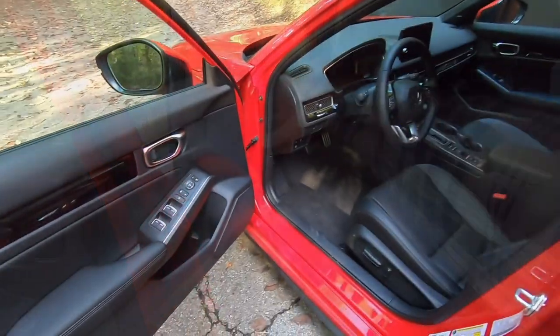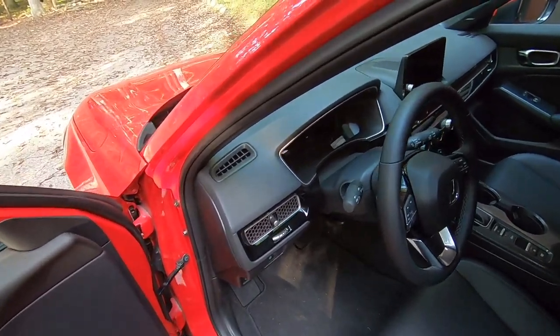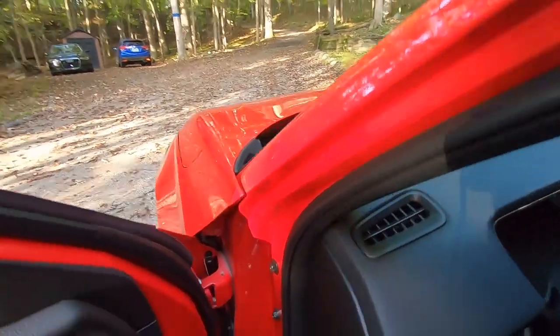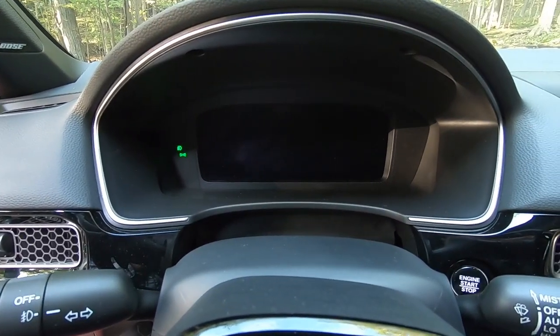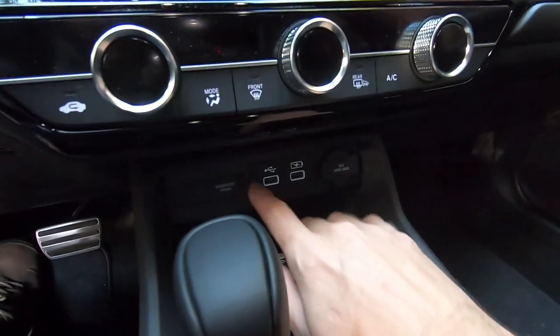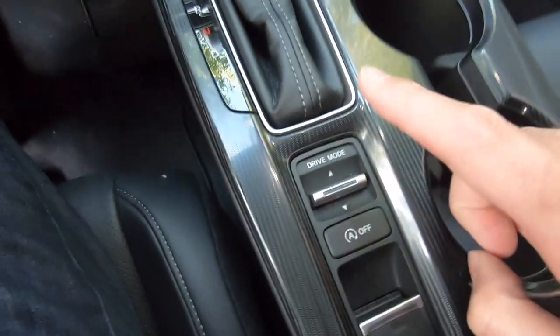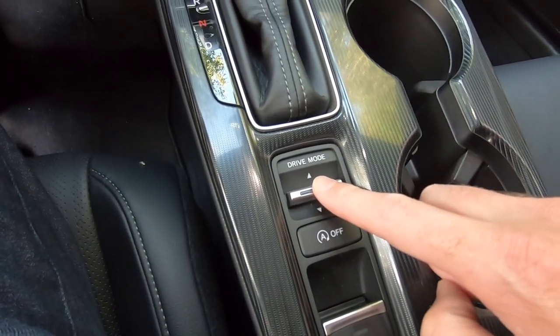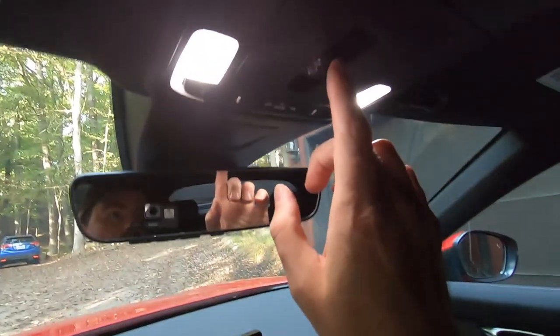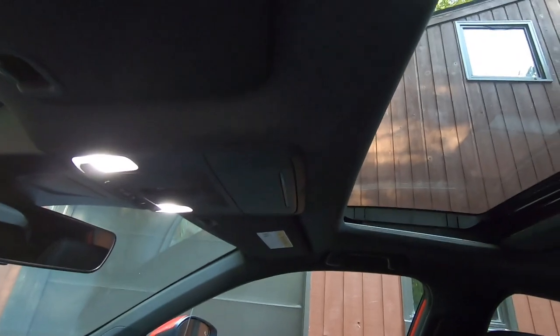Moving to the front, this looks very similar to the sedan because it basically is the sedan. Being the Sport Touring model, we've got the 10.2-inch instrument cluster screen and a 9-inch center console touchscreen, plus nice dials, USB charging, Qi wireless charging, cup holders, and drive modes — including a new Sport drive mode. There are storage bins, a removable slot, and a nice deep spot for items. Up top, there's a moonroof and a sunglass holder.